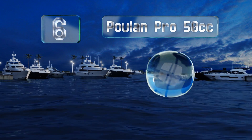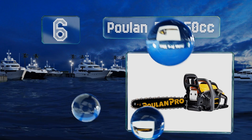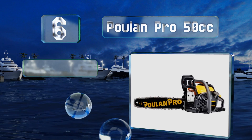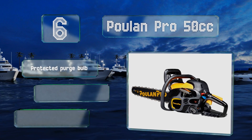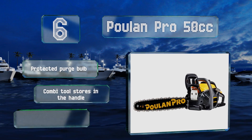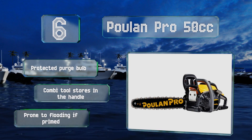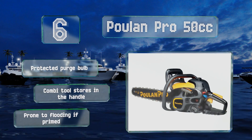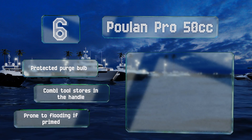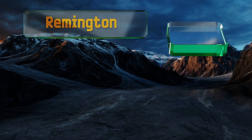Moving up our list to number six, the Fulan Pro 50cc features the brand's Oxy Power engine, which provides high torque while reducing emissions by 70% and fuel consumption by 20%, making it both eco and wallet friendly. The pull cord doesn't require a lot of force, allowing anyone to start it easily. It includes a protected purge bulb and a combi tool that stores in the handle, however it is prone to flooding if primed.